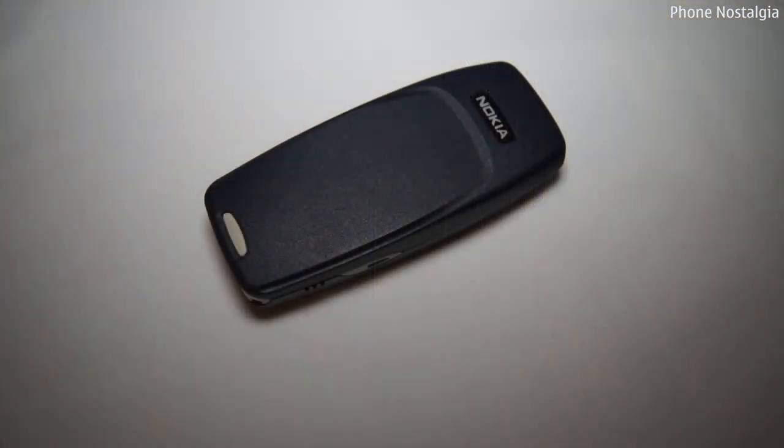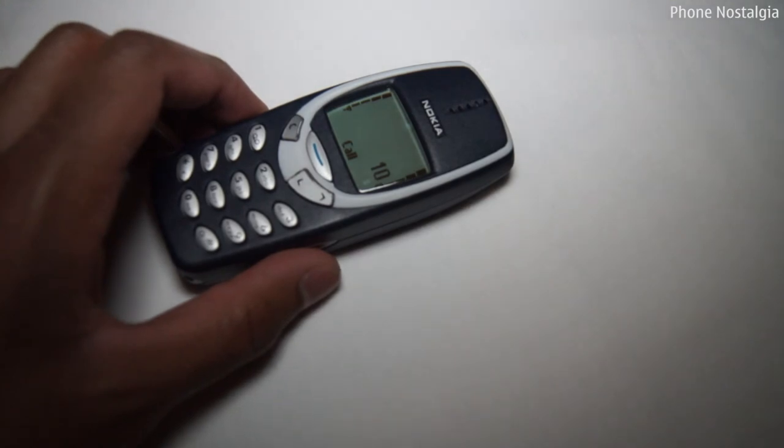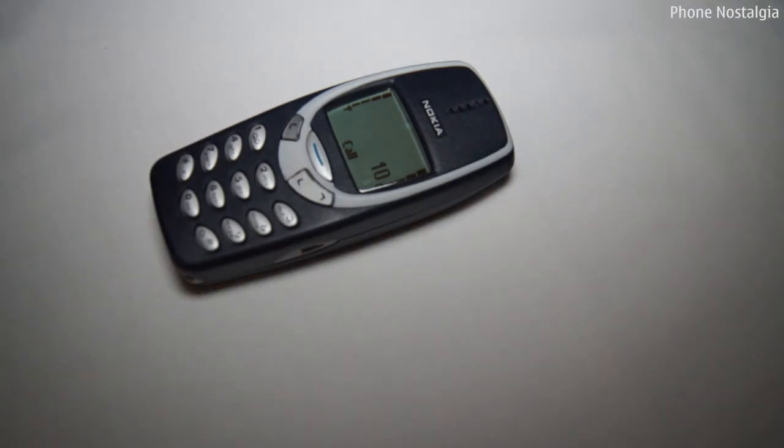And finally, to give the Nokia 3310 a Phone Nostalgia rating — well, of course, it has to be 10. One of the world's best-loved handsets with such a simple interface, long-lasting battery, and durability. It's a phone we all know and love dearly. We're really excited to get our hands on the new 3310 as soon as it's available, and I will be doing a comparison video, so make sure you hit that subscribe button to keep up to date with Phone Nostalgia.